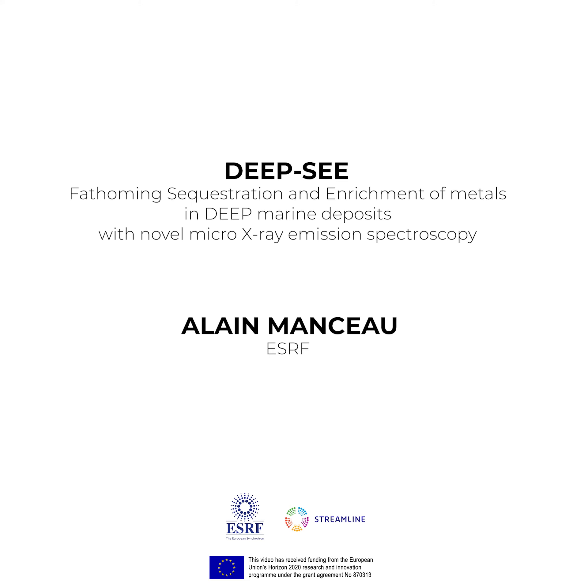But we don't know in which chemical forms they are and how they are formed in the first place. To address this question, we will bring to the SRF samples from the deep sea of all the oceans of the planet and study them with a new technique: X-ray emission spectroscopy developed on ID24.